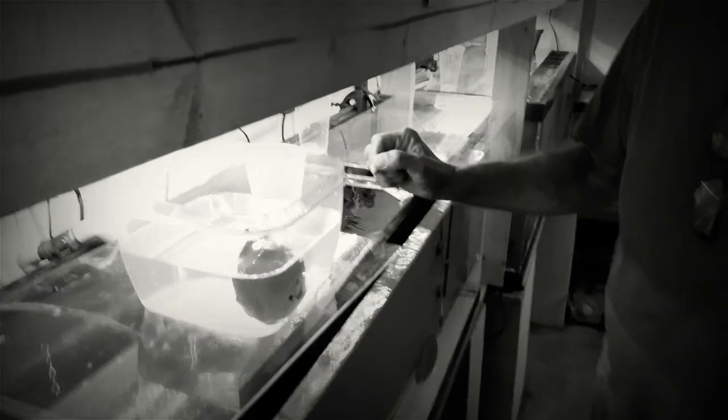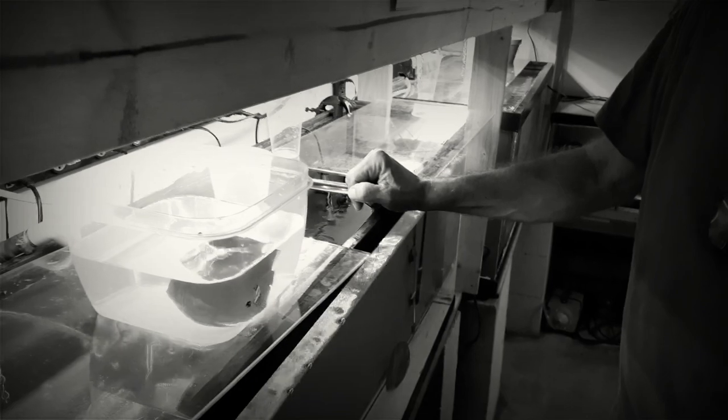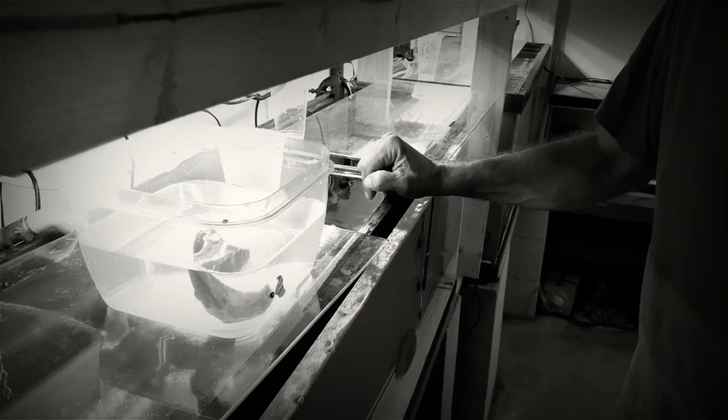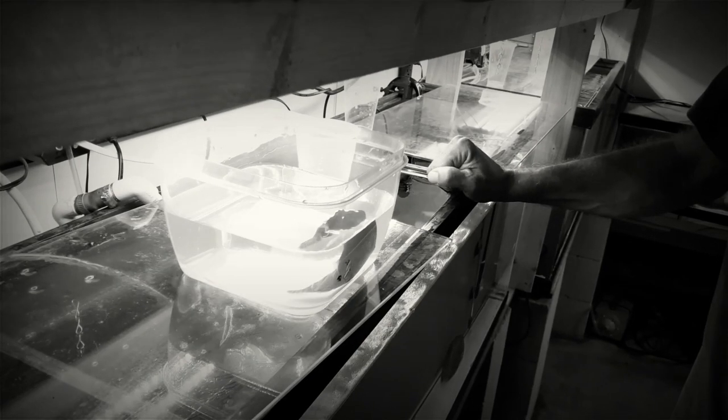Let me get this straight — these people bought this discus, it was a bully, they called you up and you're going to what? I'm going to take them back and give them another fish. They don't do that at pet stores. No they don't. And they never will. That's the type of service you can expect from here. All the information is going to be in the description below.